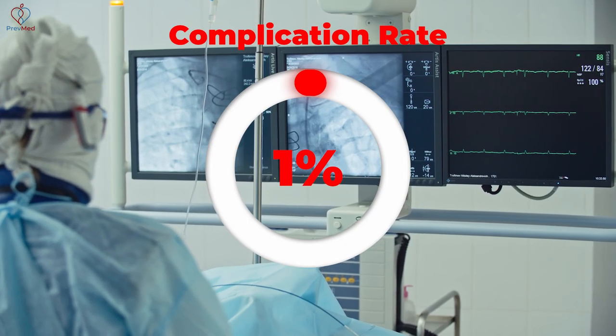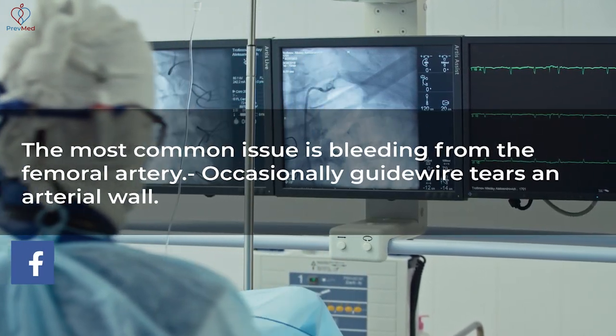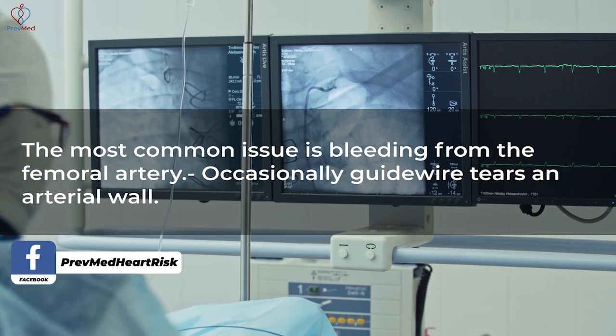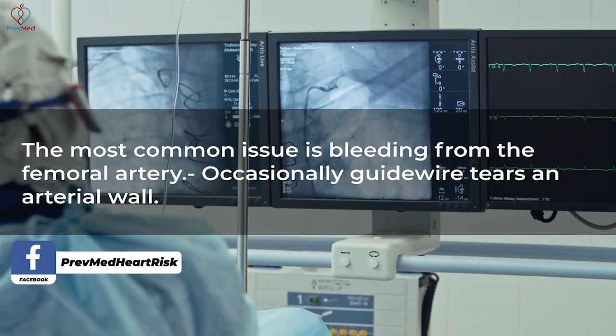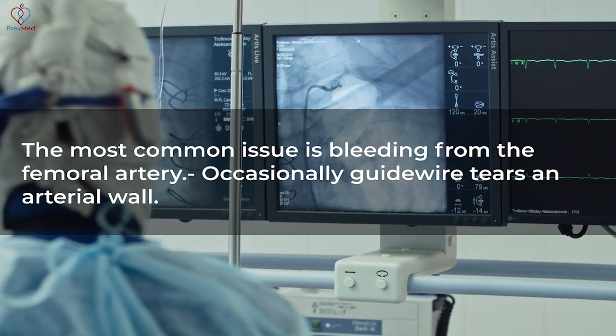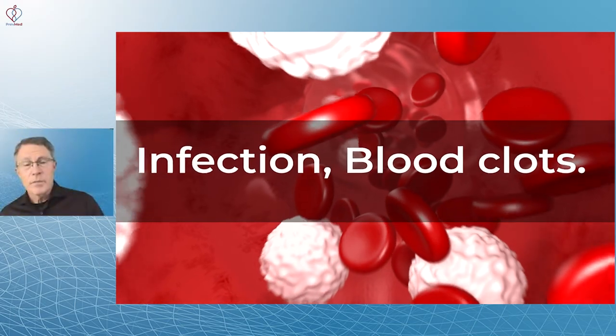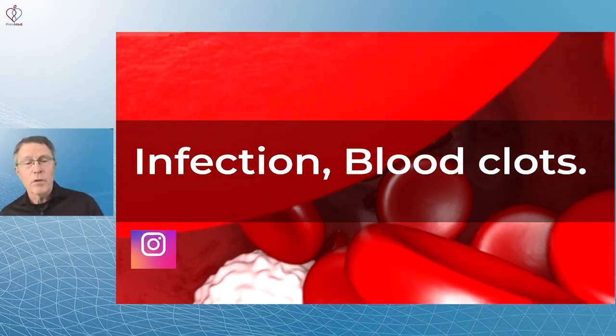Complication rates are about one percent. By far the biggest complication is some extra bleeding in the groin area where the catheter was inserted, and the vast majority of those are dealt with without long-term problems. Other issues include occasional guidewire tears in the artery wall, as well as some infections and blood clots, which become far more serious.